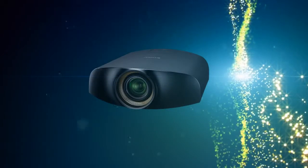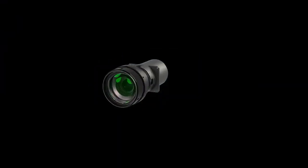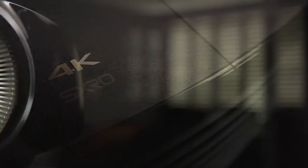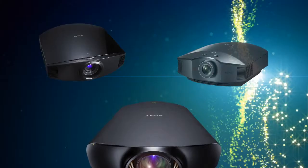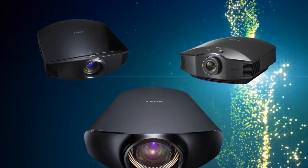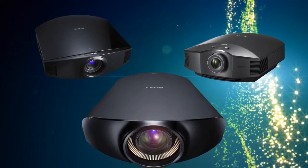At four times the pixels of HDTV, the VPL-VW1000ES is the world's first SX-RD true 4K resolution 3D front projector. It offers stunning 4K theatre quality images for the home with a more immersive engaging visual experience. Since they can all produce images from 40 to 300 inches, you just need to pick the one that will create the experience you want for your home theatre.